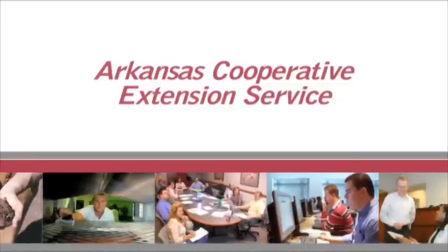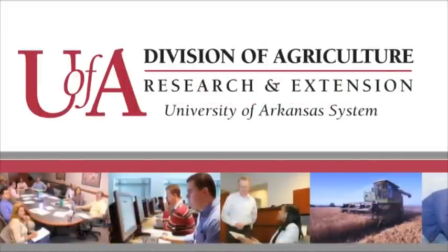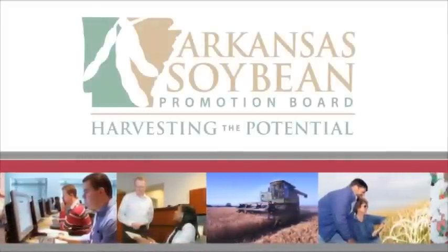Your Arkansas Soybean Podcast is a production of the University of Arkansas Division of Agriculture and was funded in part by the Arkansas Soybean Promotion Board.